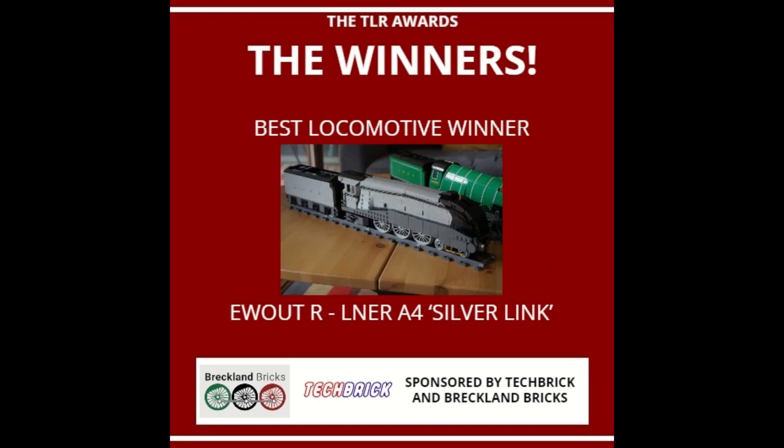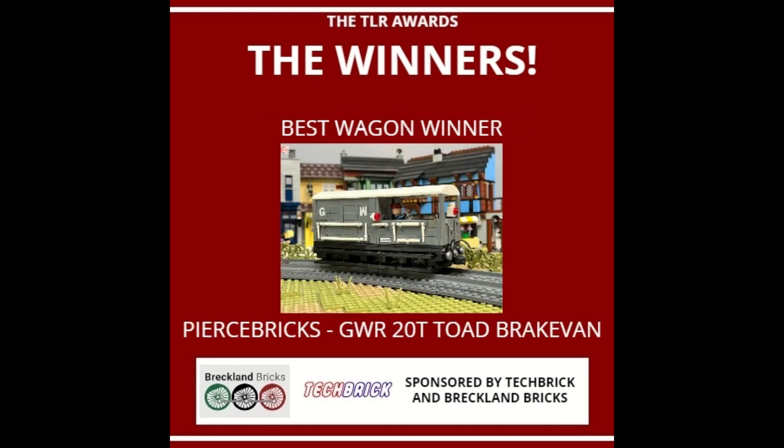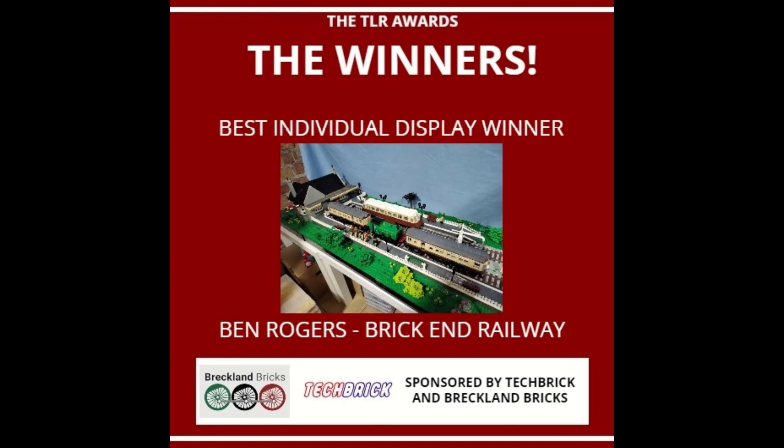The winner for the Best Locomotive category goes to Ewert R. with his LNER A4 Silver Link. The winner for Best Wagon goes to Pierce Bricks for his Great Western Railway 20-ton towed brake van. And the winner for Best Individual Display goes to Ben Rogers with his Brick End Railway.